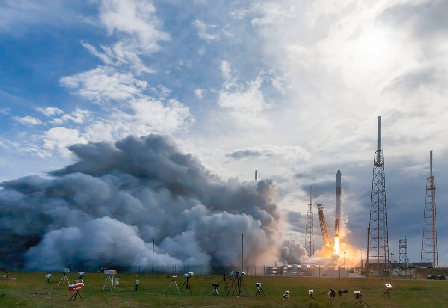Why would someone need vertical loading for a SpaceX rocket? Was reading about the new vertical pad loading system SpaceX wants to build. Of interest was this quote.